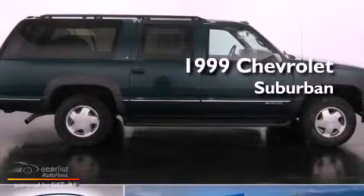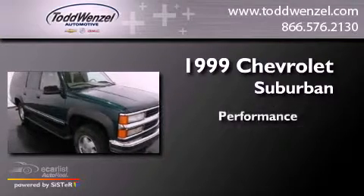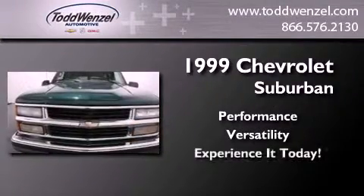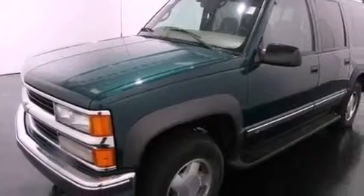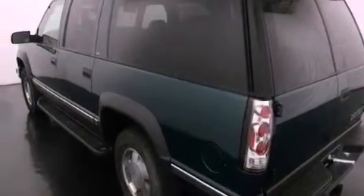This is a 1999 Chevrolet Suburban. Features include heater vents for rear-seated passengers, a leather-wrapped steering wheel, pass-lock theft deterrent system, tinted glass, an anti-lock braking system, and power door locks.